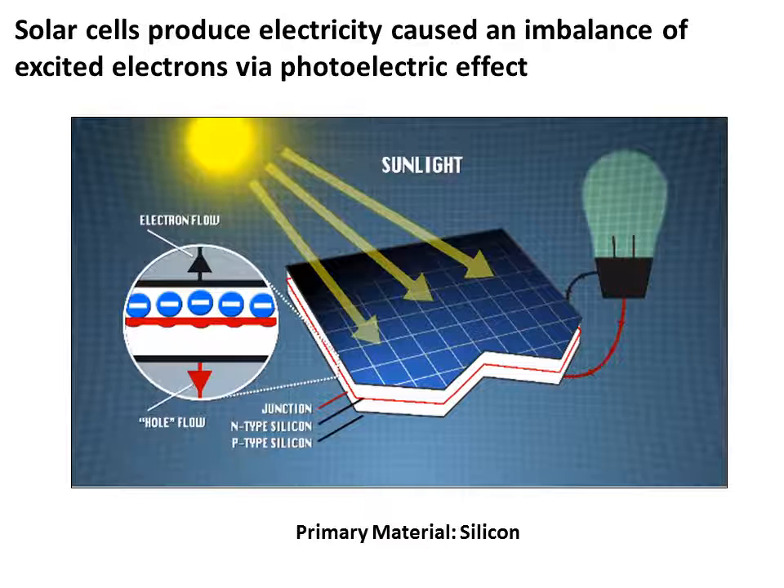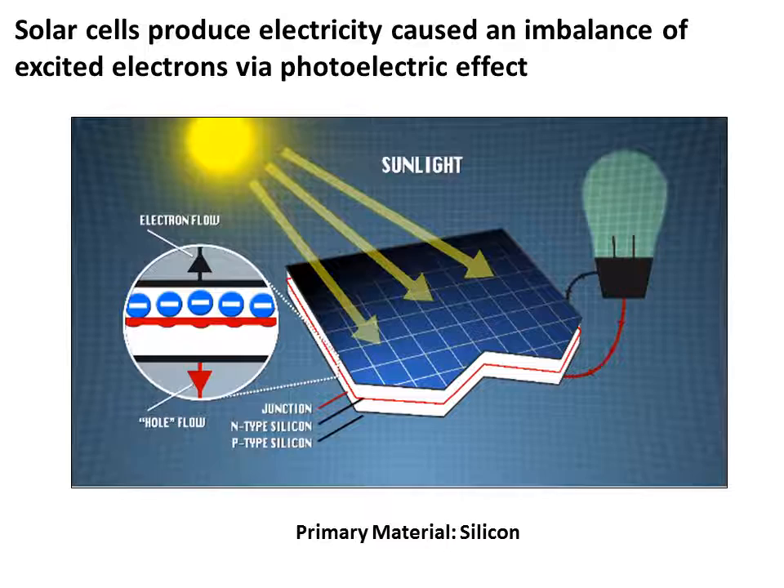The imbalance in valence electrons between n-type and p-type silicon creates an electric field when the solar cell is struck by photons. When high-energy photons strike the solar cell, it excites the valence electrons of the n-type silicon, releasing them from their outermost shell and resulting in free electrons. The electric field then forces all of the free electrons from the n-type silicon to transfer across the junction and into the p-type silicon, creating the current necessary to power a circuit.